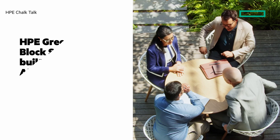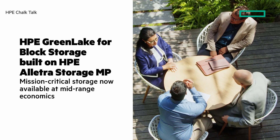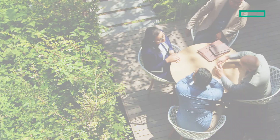In this Chalk Talk, let's look at HPE GreenLake for block storage, built on HPE Electra Storage MP, bringing mission-critical storage and mid-range economics. Stay tuned and at the end I'll give you clickable links where you can learn more.